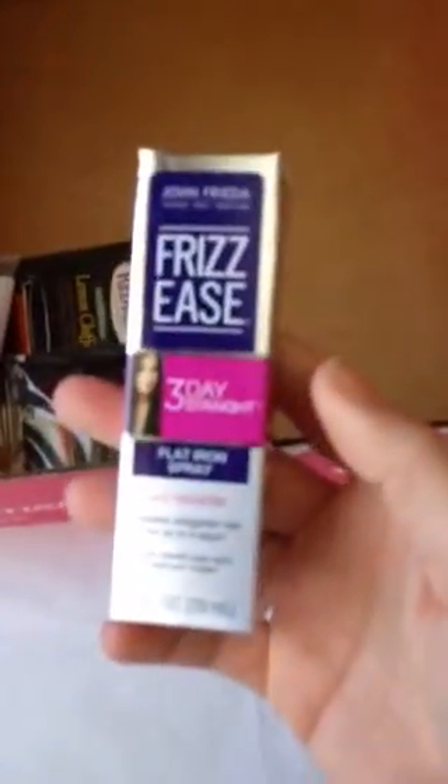John Frieda Frizz Ease Three Days Straight. It's a flat iron spray and it has keratin in it and it creates straighter hair for up to three days. This is going to be great for me because I really have trouble with my hair as it is.